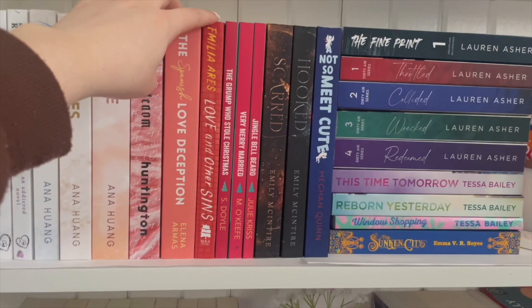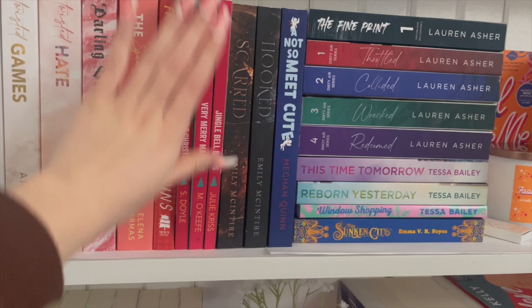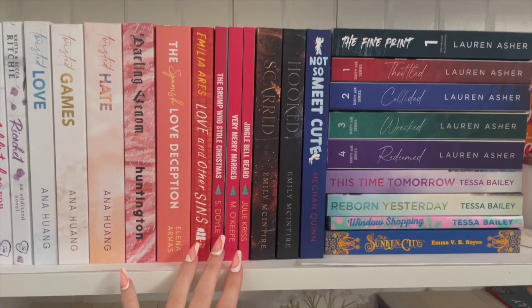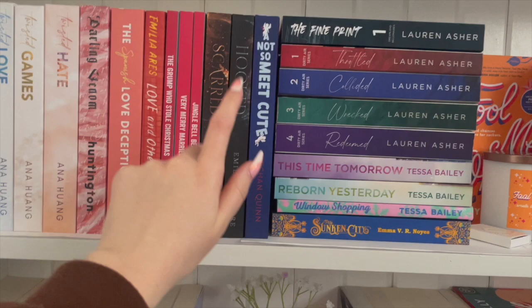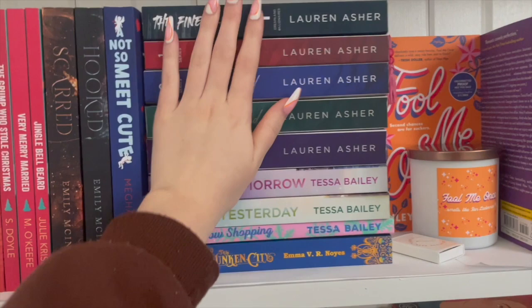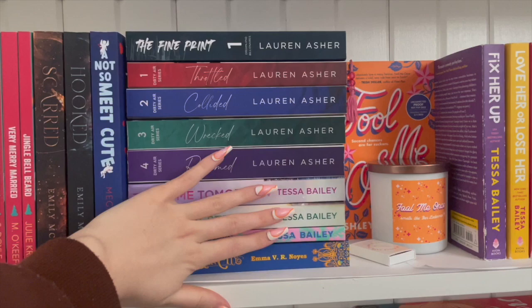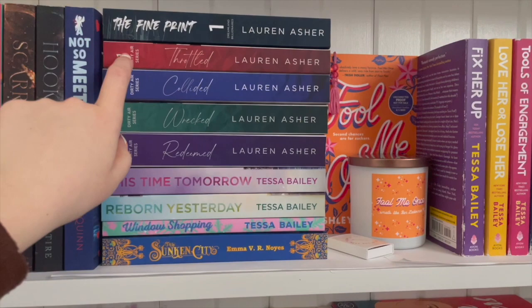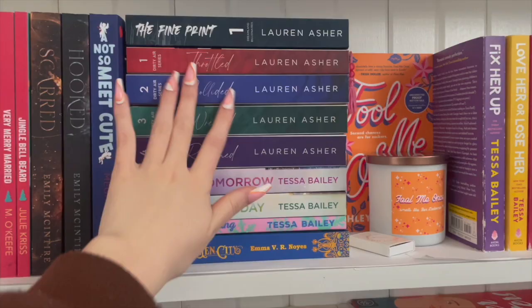I have not read The Spanish Love Deception yet, or this one either. There's a Christmas book series — they're really short, I read them to try to get more books read in December, I wanted to read Christmas books, didn't really love any of them. Then I have Scarred and Hooked by Emily McIntyre, the Never After series — I am obsessed. Nice Try, You Lied by Meghan Quinn — haven't read it yet, mostly because I really dislike the cover. Fine Print, Throttled, Collide, Wrecked, and Redeemed — haven't read any of them yet; I'm halfway through Throttled but not liking it, I need to go back to it in April.